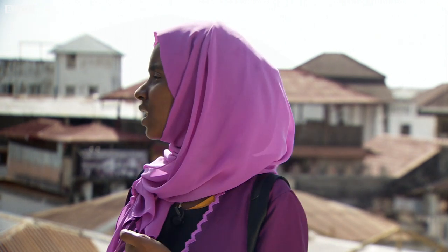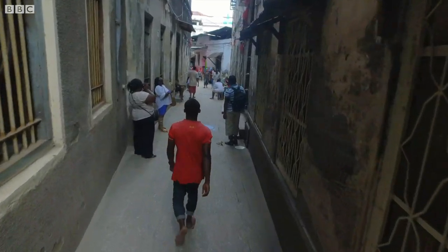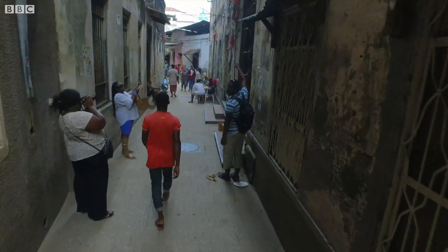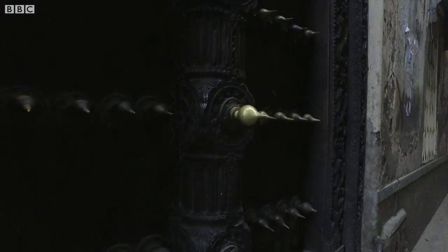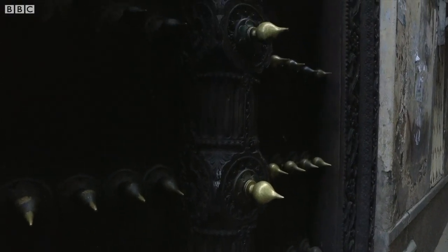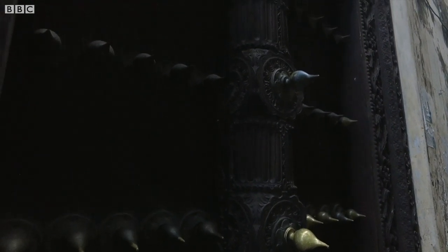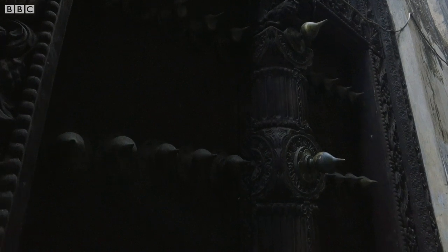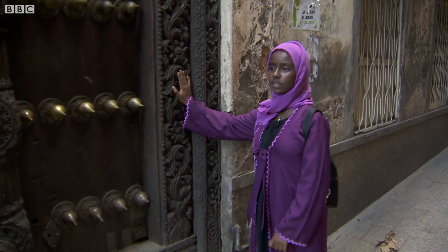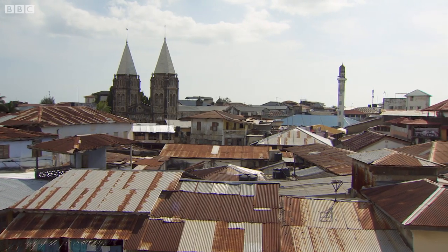Stone Town — why is it called Stone Town? It's because all the buildings, every single one of them, is made from stone. We also have different doors. The doors tell a story. For example, they show the chains that were used on slaves. They also show flowers and clothes. This is a very old door in Stone Town, and Stone Town is a UNESCO World Heritage Site.